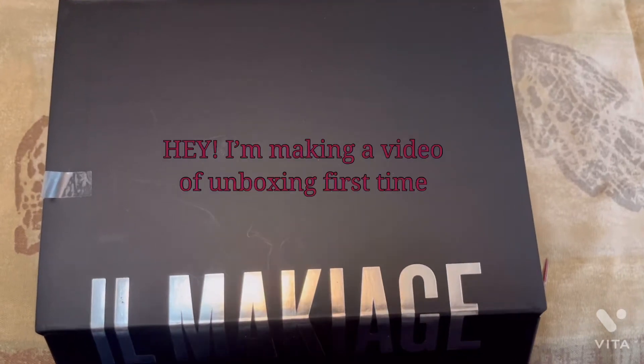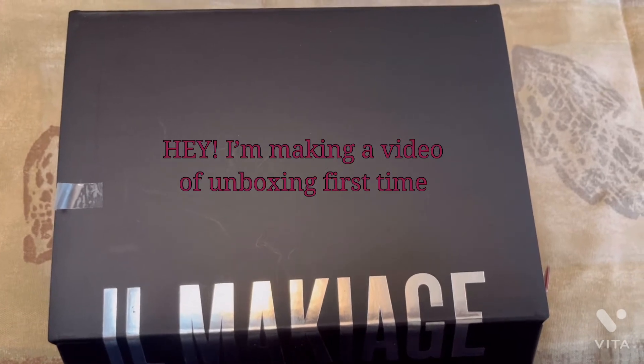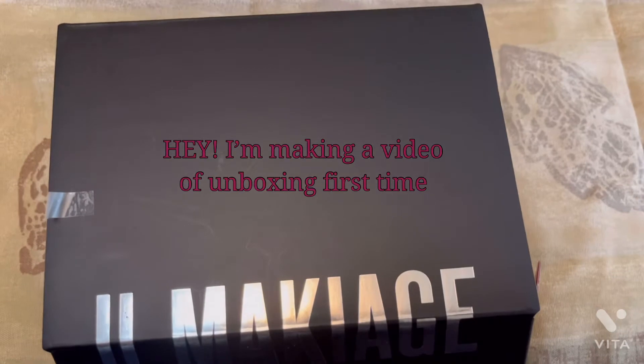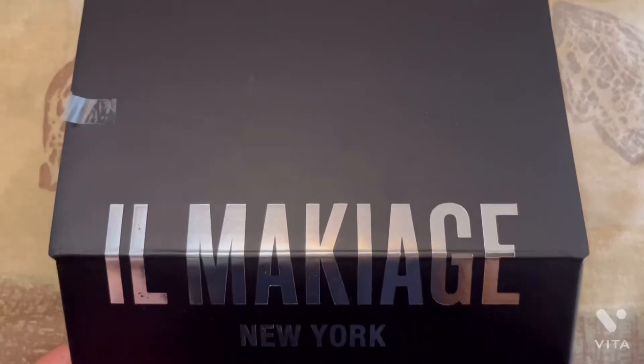Hello everyone, this is my first time doing an unboxing video. I ordered it from Makiage New York foundation.